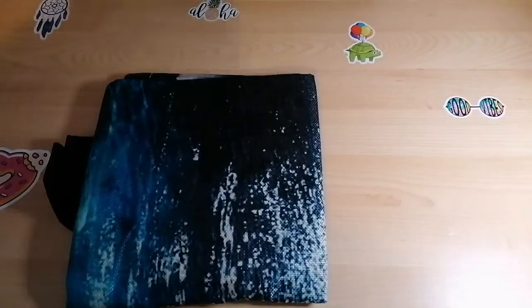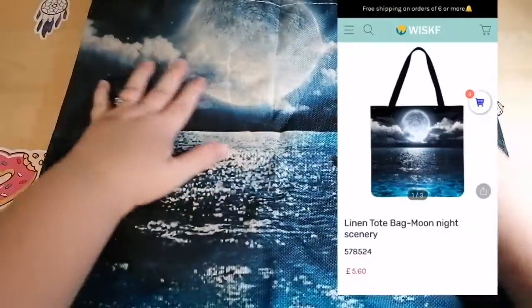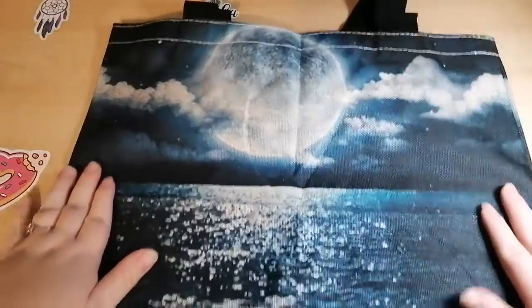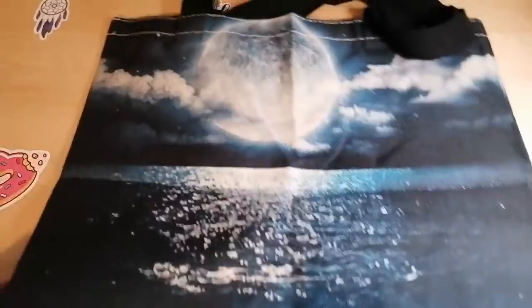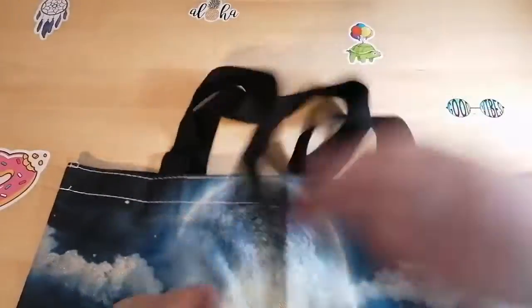Here we go — same material, and it is very soft. Look at that, how gorgeous is that? We've got light blue over here and it's just... I loved this scene, I thought it was really pretty. Again, we've got long handles so you can comfortably wear it over your shoulder.